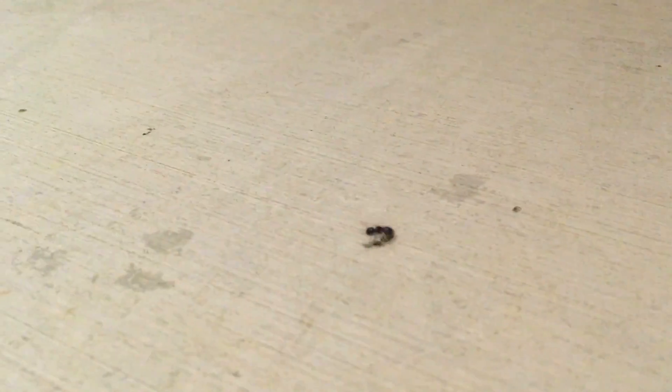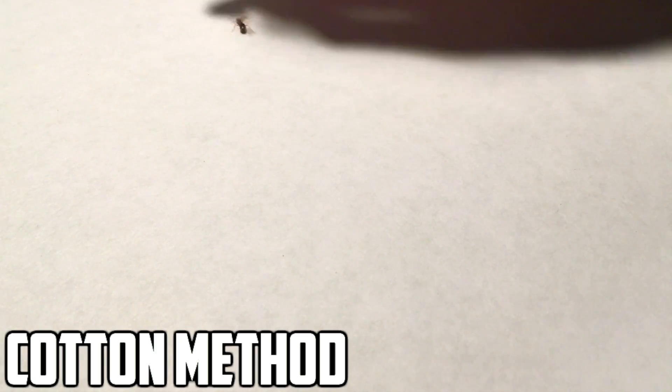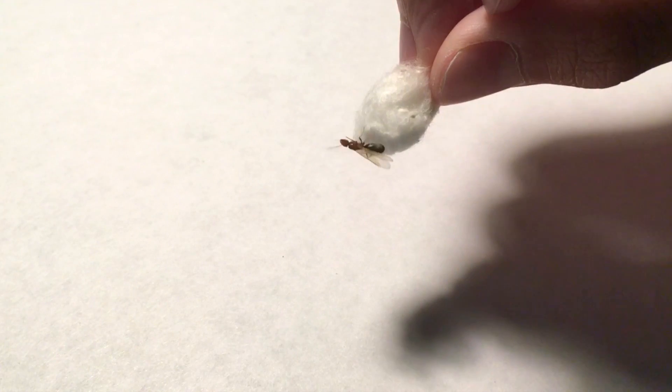Now that we've gone through when to catch a queen ant, how to identify one, and how to make a home for them, we're ready to catch one. The easiest way I've found is by using a piece of cotton and lightly pushing the queen onto it, making it grab the cotton, then using that to push the queen into the test tube. Just be sure not to injure or kill the queen in the process. But sometimes the queen doesn't walk naturally into the test tube, so I use this method when that doesn't work.